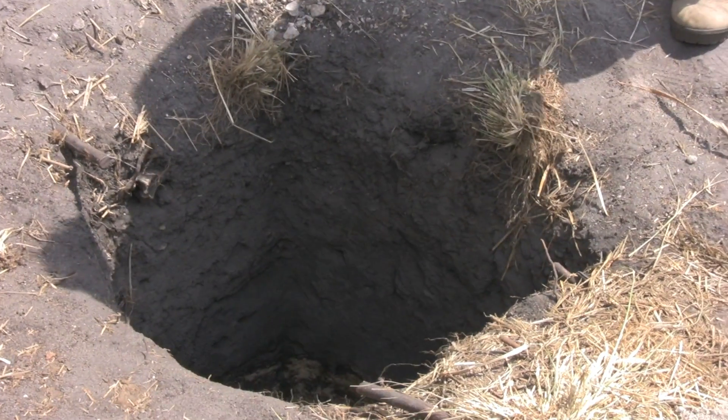We've also done a little bit of shovel testing, which is just digging small holes to greater depths than you can with excavation work.